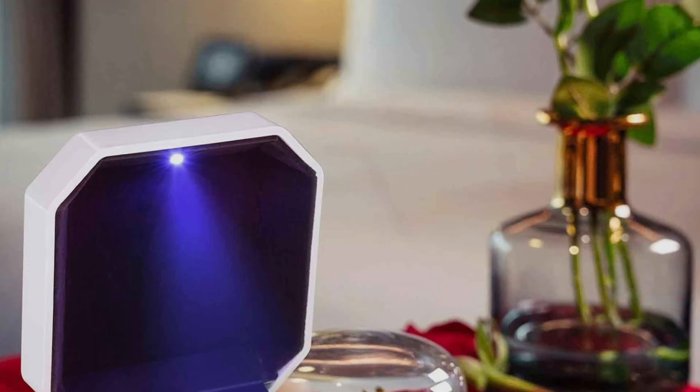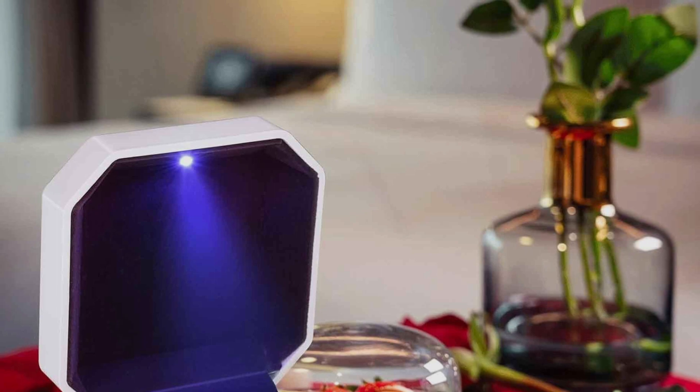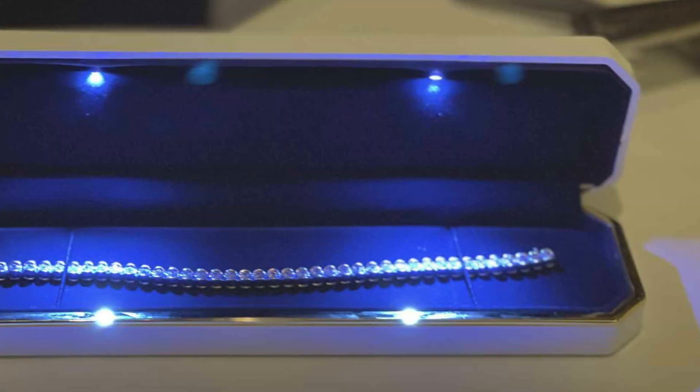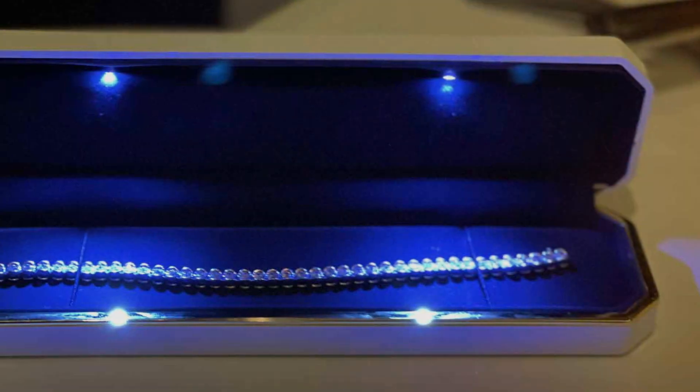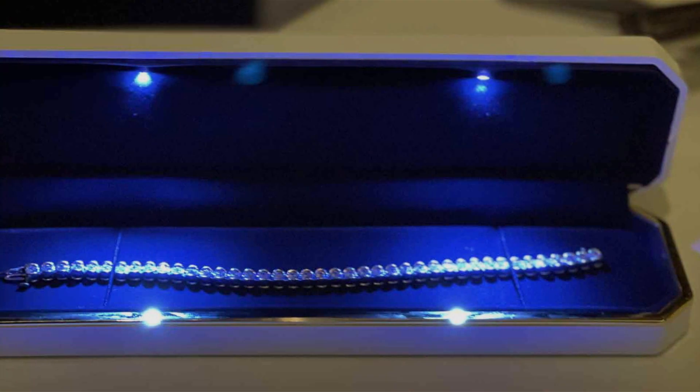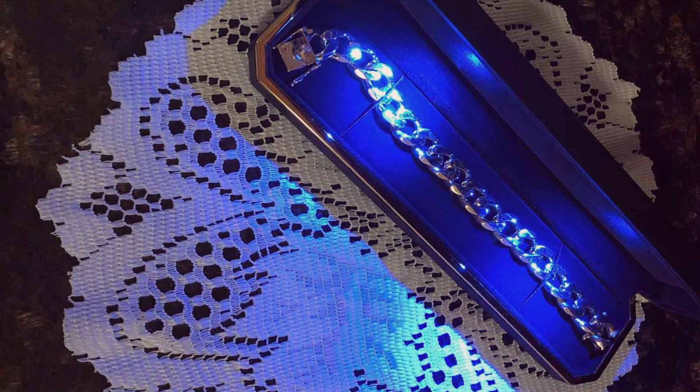The interior houses an LED light that automatically illuminates upon opening, casting a soft, enchanting glow on the necklace within. This innovative feature not only enhances the beauty of the jewelry but also makes it an ideal choice for gift-giving, adding a dramatic flair to the unveiling of the piece inside.